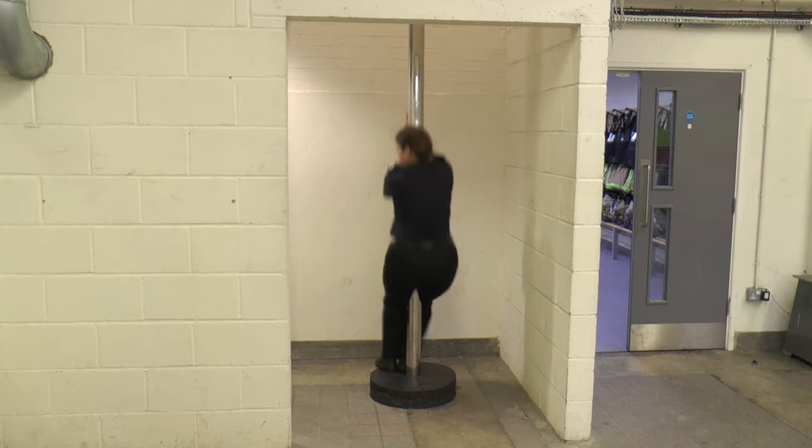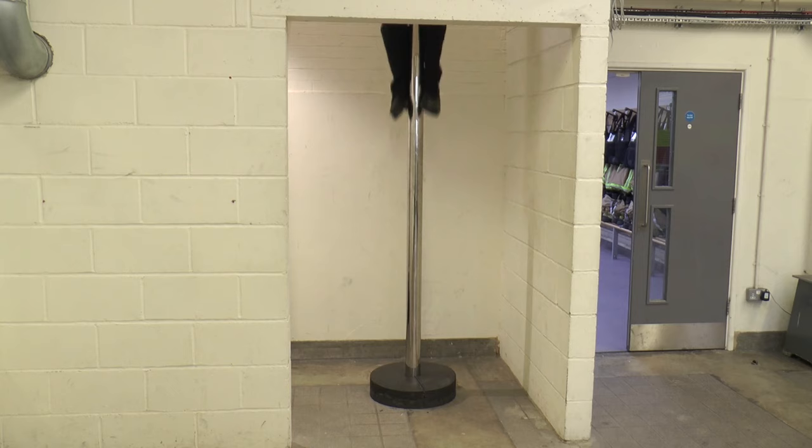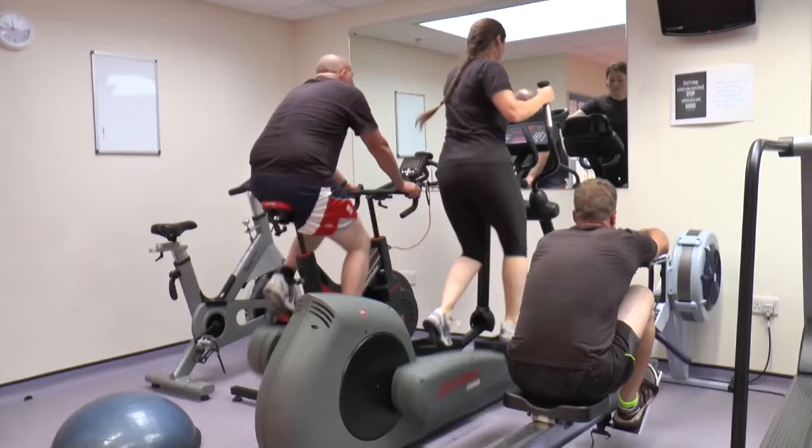In this fire station, the firefighters go upstairs to have their lunch. If there is a call, they will have to go down the pole to get to the fire engine quickly, and the firefighters are showing you how they come down the pole.